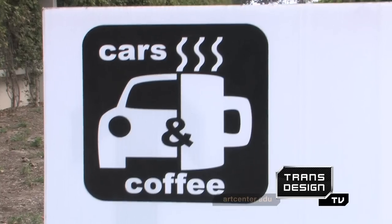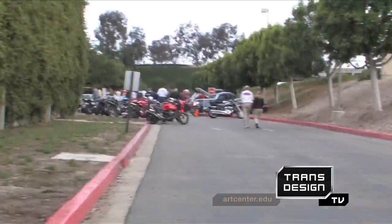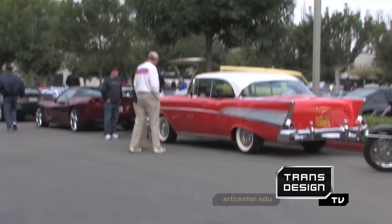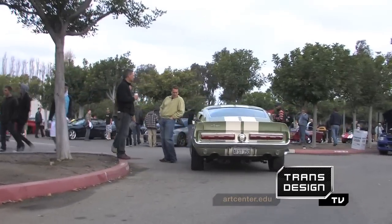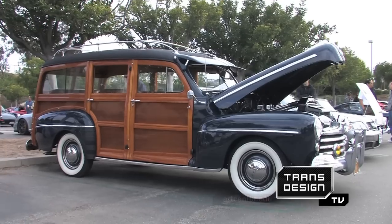The day began with Cars and Coffee, a weekly tradition at Ford. People from all over show up with their cool cars, both old and new.